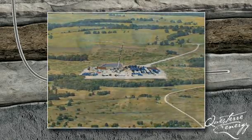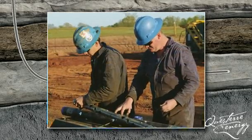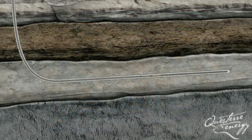The first of these steps is to perf or perforate the casing. A perforating gun is inserted into the casing to the targeted section of the horizontal leg. An electrical current is sent down the wire line to the perf gun and sets off a charge that shoots small holes through the casing and cement and out a short distance into the shale formation. The perf gun is then pulled out of the hole.